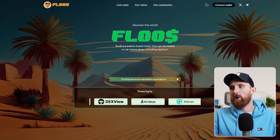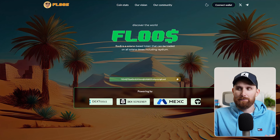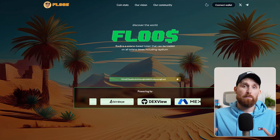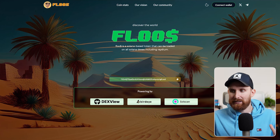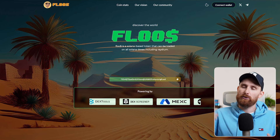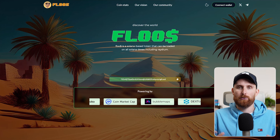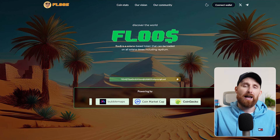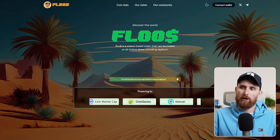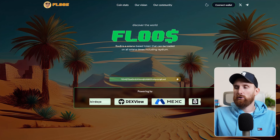Today we are talking about the meme coin project called Floss — with two O's. In my opinion, this project has all the ingredients to do 10x or 20x from today's price. As usual, we'll check out all the information: the website, the charts, and the social media and marketing side of the project. I'll explain why I think this project is really bullish. If you want to follow along, you can find all the links in the description. Let's jump in to the main page of the Floss meme coin project.